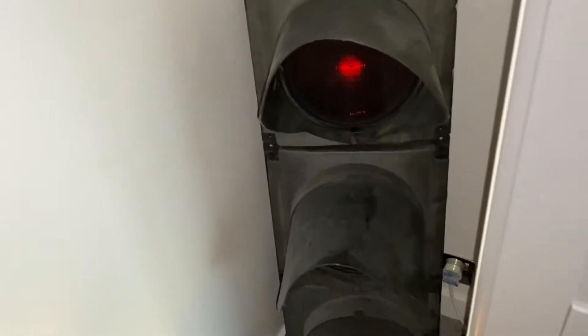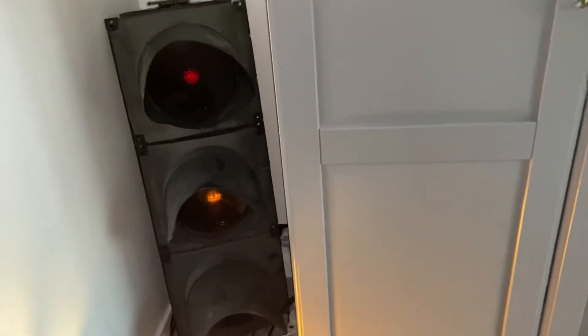I know I'm not colorblind, and I'm not trying to sound harsh, but the amber bulb on traffic lights is not yellow — it is orange.